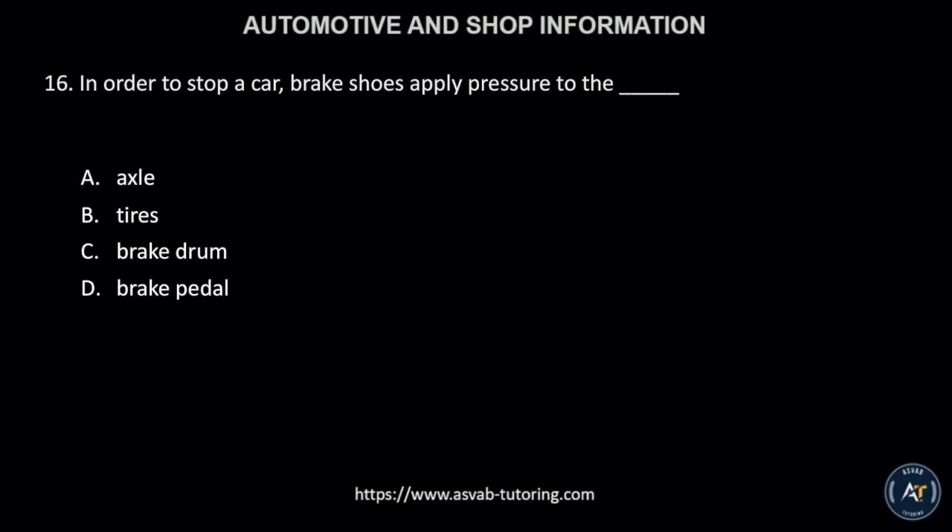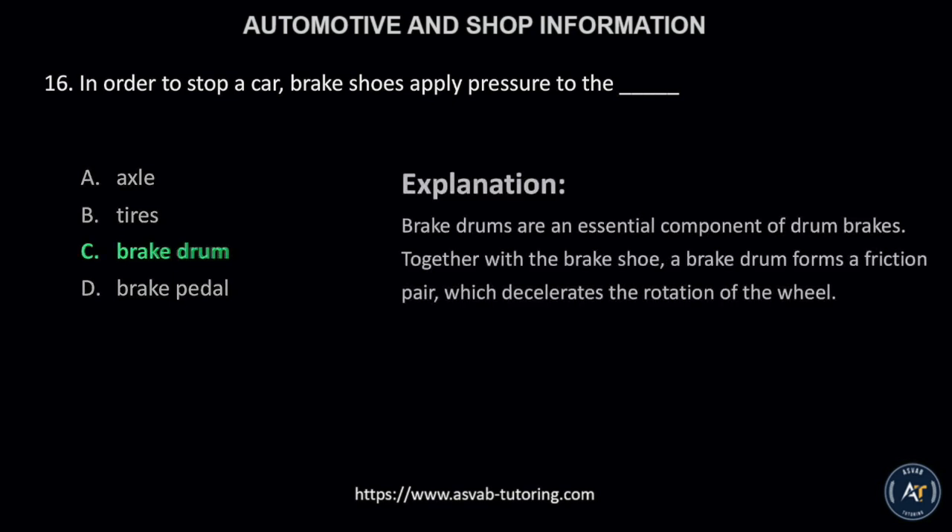Number 16. In order to stop a car, brake shoes apply pressure to the: A, axle; B, tires; C, brake drum; or D, brake pedal? The correct answer is letter C, brake drum. Brake drums are an essential component of drum brakes. Together with the brake shoe, a brake drum forms a friction pair, which decelerates the rotation of the wheel.